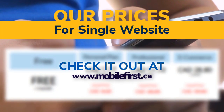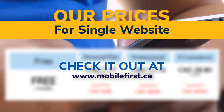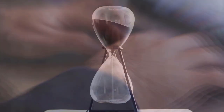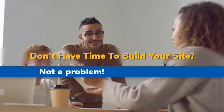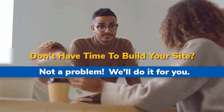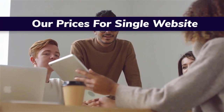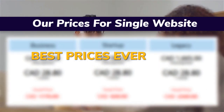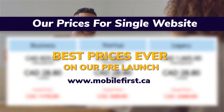Check out our prices for a single website at mobilefirst.ca. Built for you — don't have time to build your site? Not a problem, we'll do it for you. Best prices ever on our pre-launch — visit mobilefirst.ca.